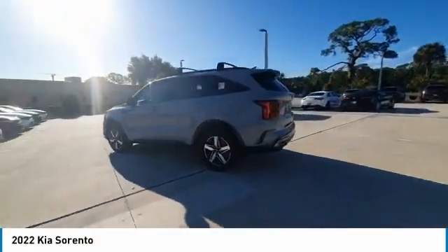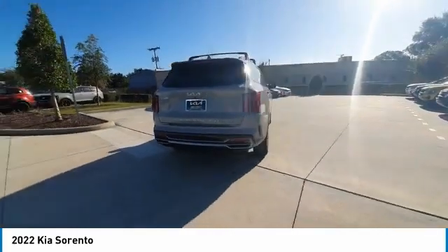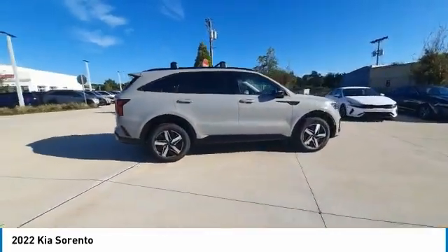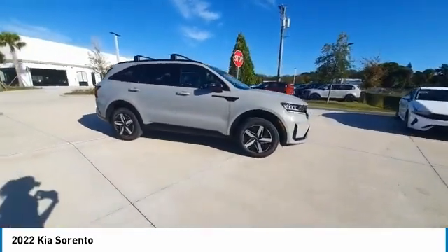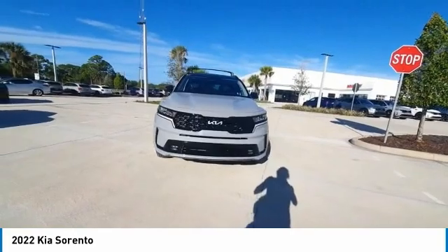You are going to love the 2022 Sorento. The Kia Sorento is a comfortable riding, powerful, compact SUV loaded with impressive standard features. Take one look at its stylish, sleek design and you'll want to cross over to a Sorento.